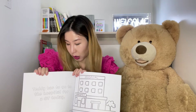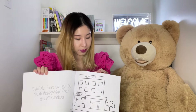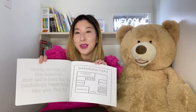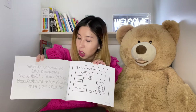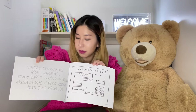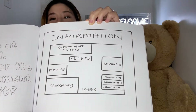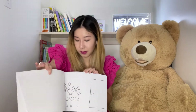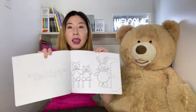Teddy has to go to the hospital for a CT today. Teddy arrives at the hospital. Now let's look for the radiology department. Can you find it? Teddy!